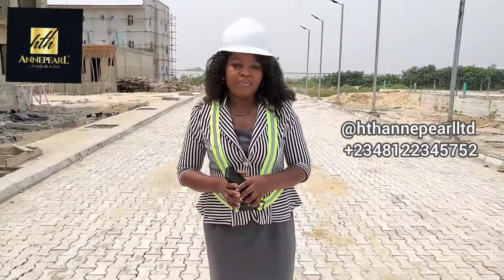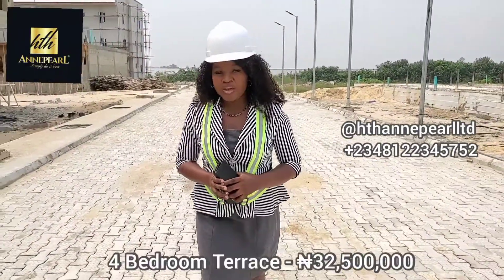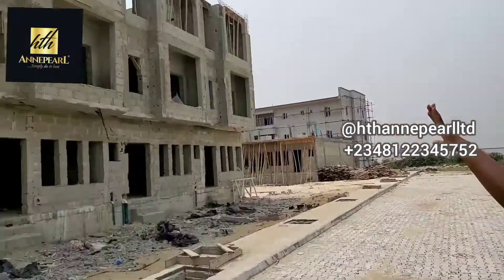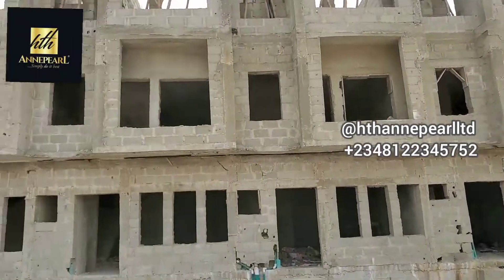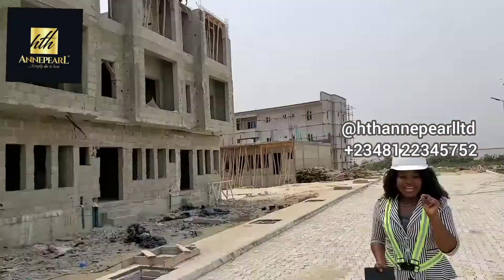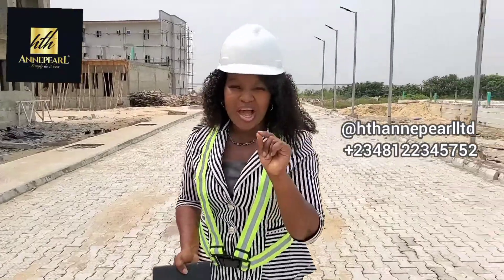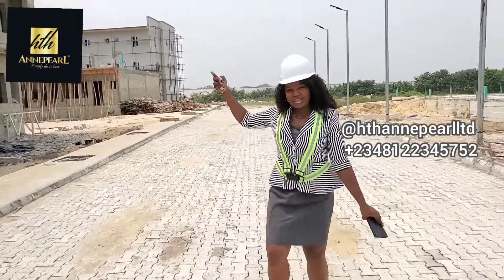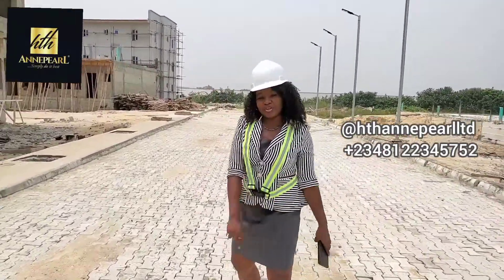We also have the four-bedroom terrace going forward at semi-finish level. As you can see, we have work still ongoing here — we aren't joking at all. When it comes to delivery, you can always count on HTH Apparel Limited to source out the best properties for you right here in Lagos. Come in, let's go see around and look at the work ongoing in this beautiful terrace.